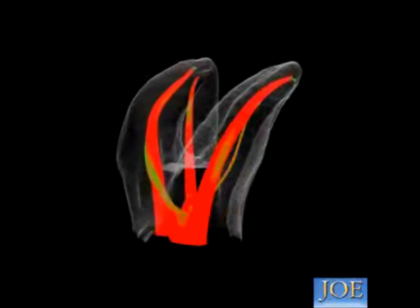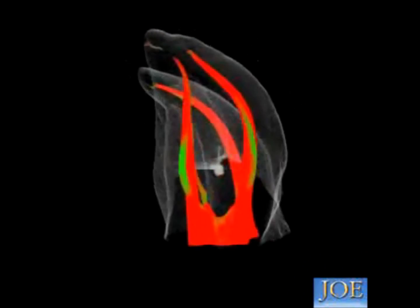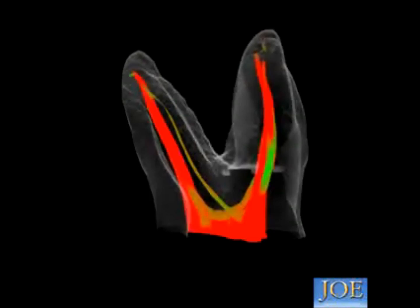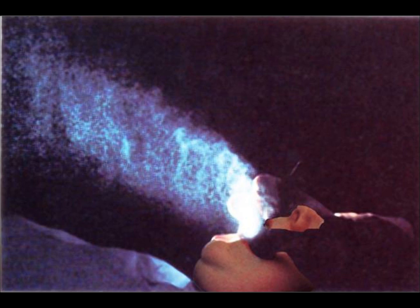In the time that it takes for this endo-treated tooth to rotate, the biofilm in the water lines of an average dental chair will have given birth to about half a million new bacteria. During the same 30 seconds, the flow of cooling water to a dental drill will have flushed out less than 3% of the water in the chair, leaving 97% to stagnate.